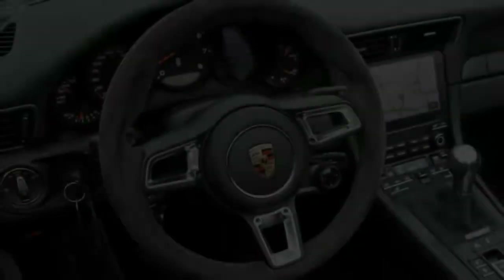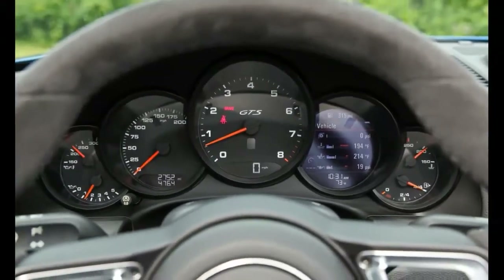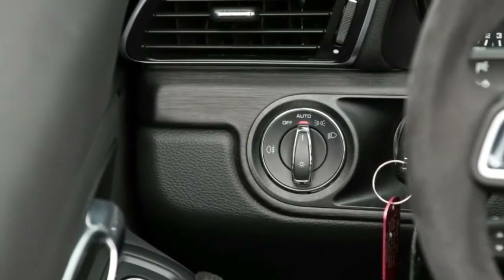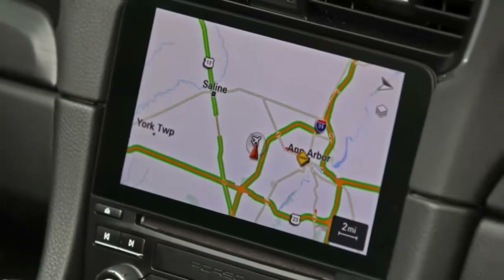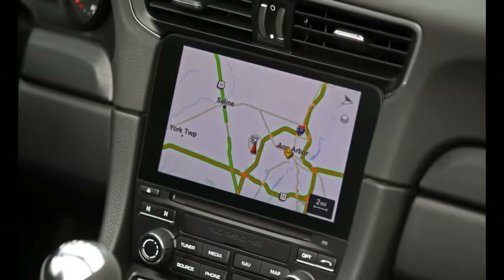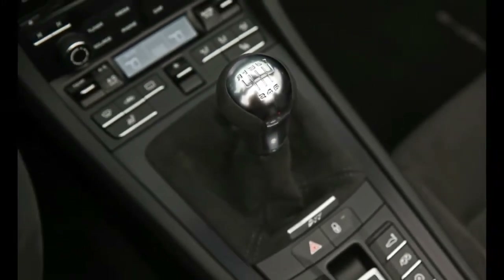Take the 911 GTS Cabriolet tested here. It's not entirely unfair to view the GTS as an elaborate option package, albeit one composed of some parts that are otherwise unavailable on the regular Carrera S. It starts with the body of the all-wheel-drive 911 Carrera 4, which is 1.7 inches broader than the rear-drive shell. Then toss in the PASM sports suspension and satin black 20-inch center lock wheels from the Turbo S, which are wider than the Carrera S's by a half inch both front — 9.0 inches — and rear — 12.0.